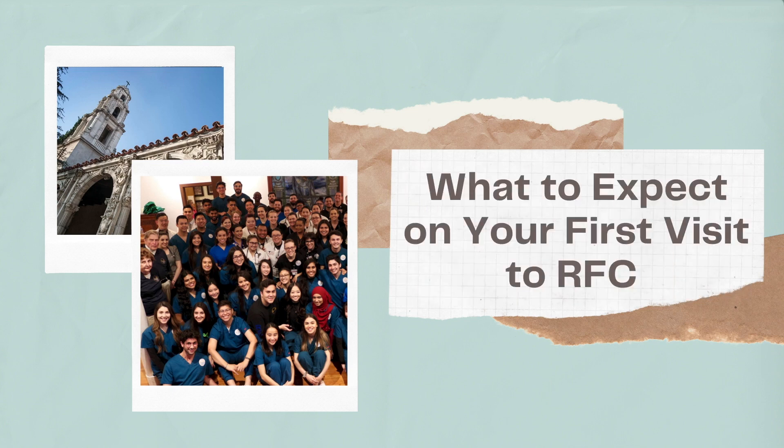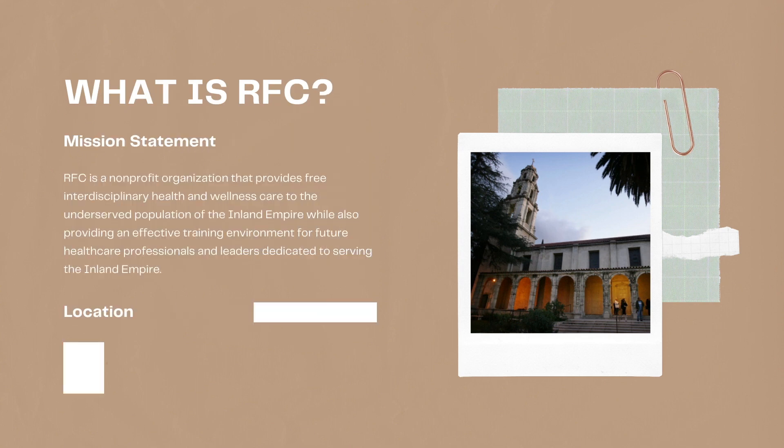Hi, today the intake committee will be going over what to expect on your first visit to the Riverside Free Clinic. Before we begin, let's go over what is the Riverside Free Clinic. The Riverside Free Clinic, otherwise known as RFC, is a non-profit organization that provides free interdisciplinary health and wellness care to the underserved population of the Inland Empire. We provide an effective training environment for future health care professionals and leaders dedicated to serving the Inland Empire. We are located at the First Congregational Church of Riverside, and you can find our address here.